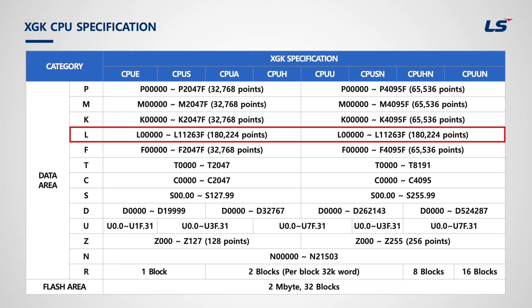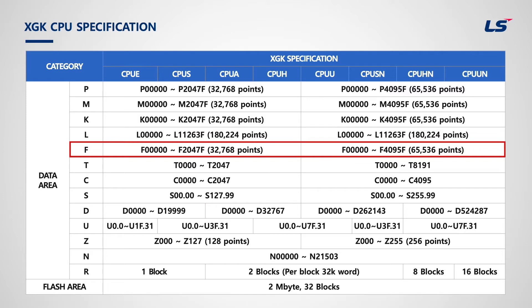L-area is the high-speed link P2P service status contact of the communication module. When the communication module is used, variables will be allocated to check the status such as service counter, error counter, etc. If no communication module or P2P blocks are used, users can use the L-area as internal memory. F-area is the system flag area; variables are declared by the manufacturer. One of the most commonly used flags is F00093, which is a one-second cycle flag. When F93 is turned on, it will turn on and off every second.